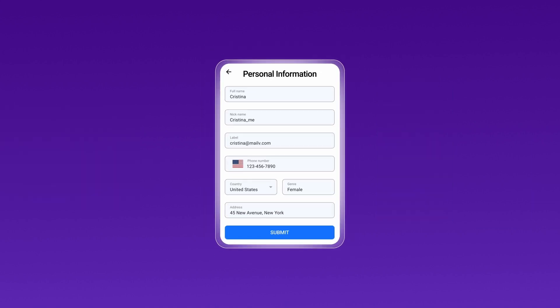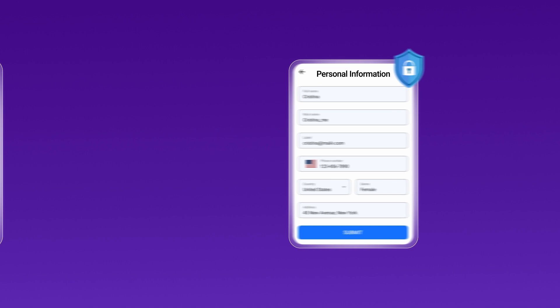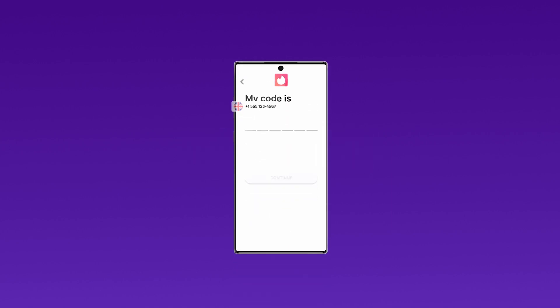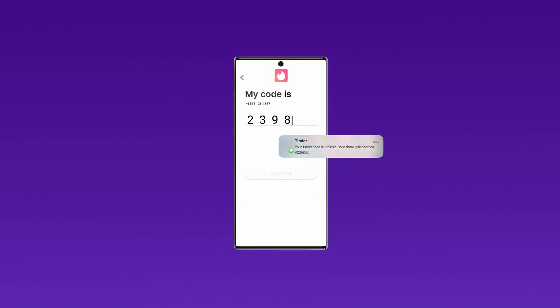Virtual phone numbers are crucial for protecting your personal information while verifying online accounts. This video shows you how to use a virtual number to verify your Tinder account with a one-time password, or OTP.